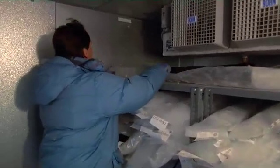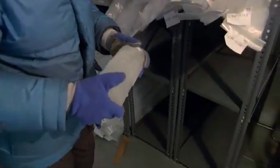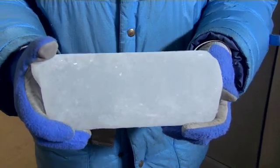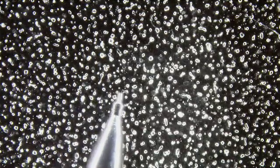Inside this ice core is trapped the environment from about 50,000 years ago. One of the things you can easily see in this ice core are small bubbles — that's the atmosphere trapped at the time that this particular ice was formed.